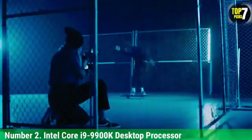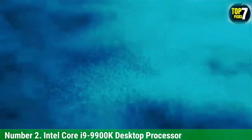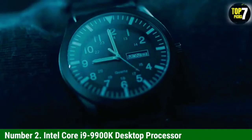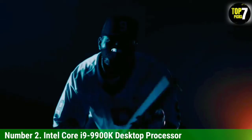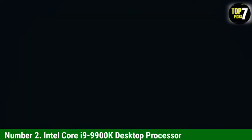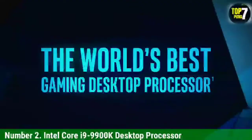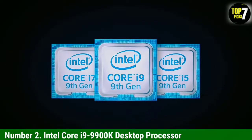Fortunately, you get excellent clock speeds with this octa-core CPU, which includes a base clock of 3.6 GHz and a boost clock of 5.0 GHz, resulting in good performance. Even though it has an iGPU in the form of Intel UHD 630, it has a TDP rating of just 95 watts. Being a mainstream CPU, it uses the highly popular LGA 1151 socket from Intel.